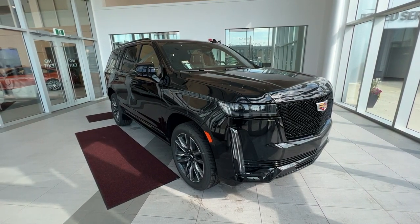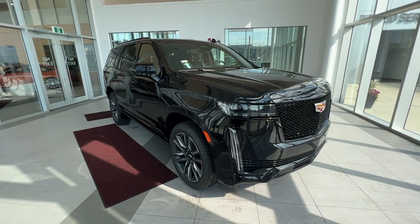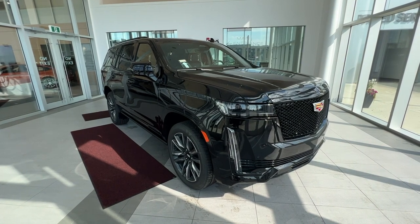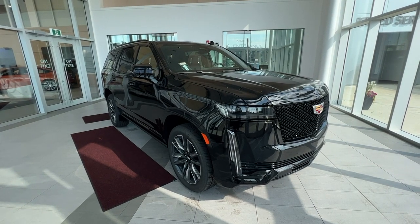This vehicle comes equipped with heated, ventilated, and massaging front seats, heated wheel, center console cooler, Apple CarPlay and Android Auto, augmented reality, heads-up display, navigation system, heated rear seats, rear entertainment system, and a panoramic sunroof.